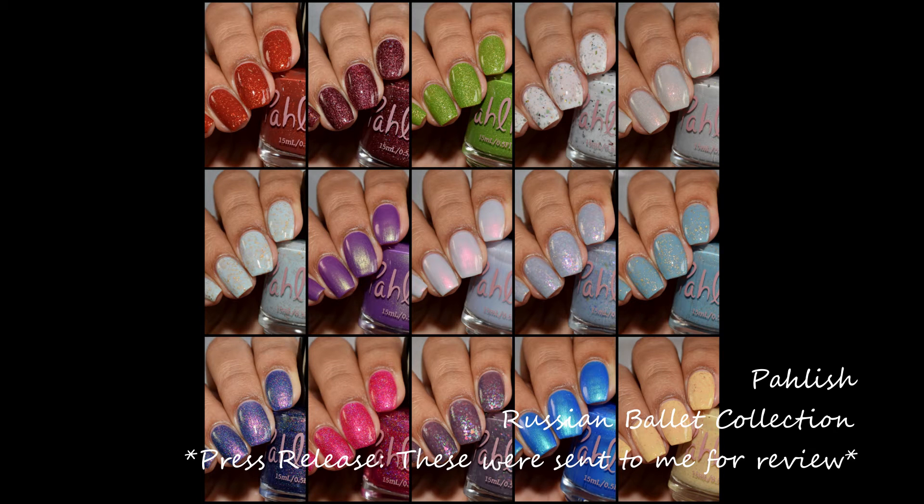What's up nail geeks, I am back with my second Black Friday post to show you guys this quite large collection that literally has something for everyone. Polish is releasing a brand spanking new collection for her Black Friday pre-order. There are a ton of shades to check out here, so I'm going to go ahead and dive right into it. I will go over her sale details at the end of the video and break it down below.